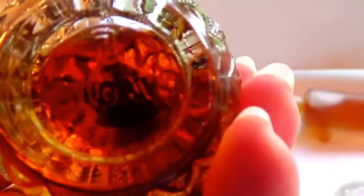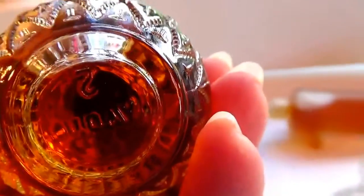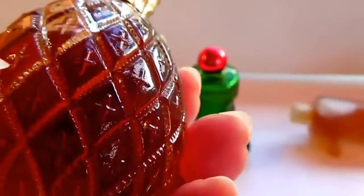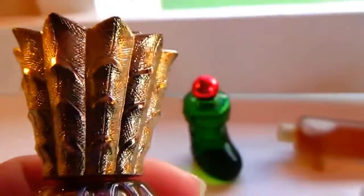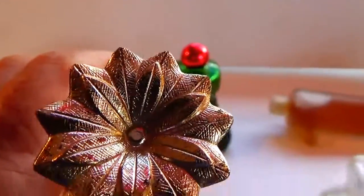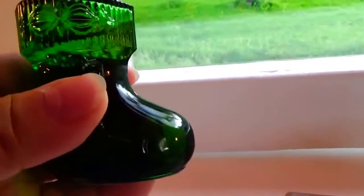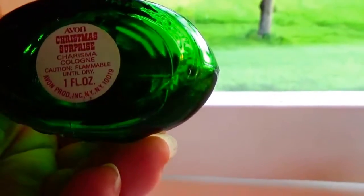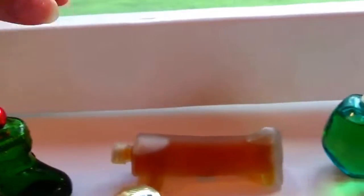And then of course we have a pineapple - it still has cologne and it says Avon underneath. Look at that, look at the design of the glass. It's like a cross in the middle of each piece. Look at the cap, so neat. I don't know what kind of perfume it is though. And then of course the old holiday one - Christmas boot. It has Christmas Surprise. This one's rather popular, you see a lot of that one.